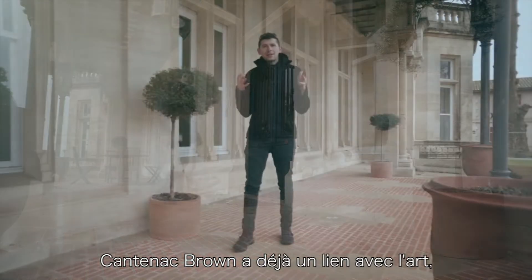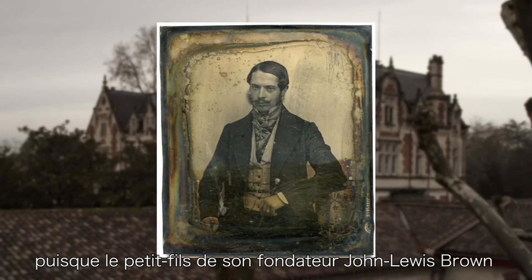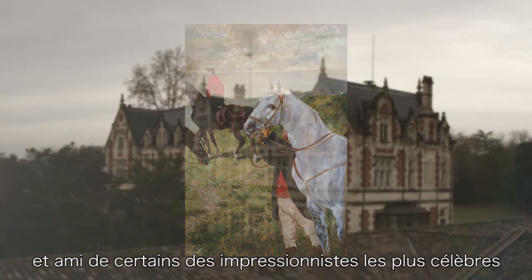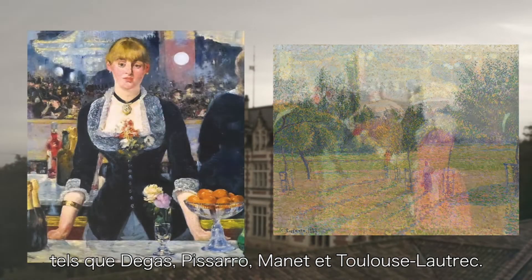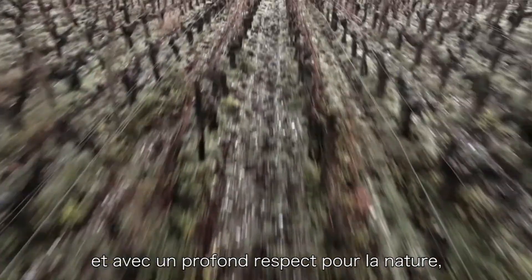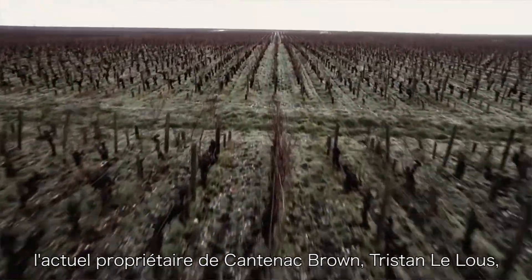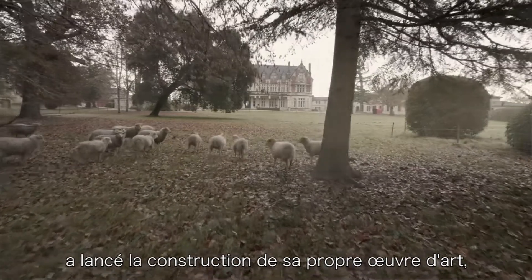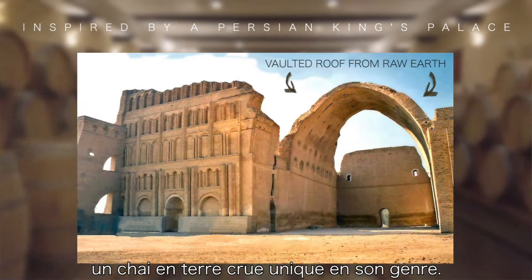Cantenac Brown has already had a past link with art, as its founder John Lewis Brown's grandson was actually a prolific artist and friends with some of the most famous impressionists — from Degas, Pissarro, Manet, Toulouse-Lautrec. So with so much history in the arts and a deep respect for nature, the current owner of Cantenac Brown, Tristan Lelous, has continued this prestigious legacy by constructing his own work of art and feat of engineering: a one-of-a-kind raw earth cellar.